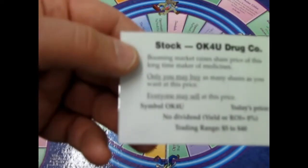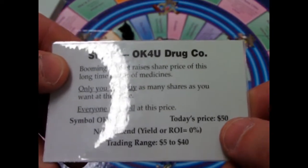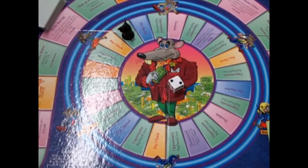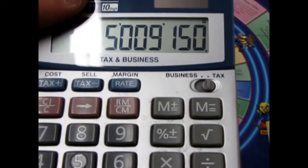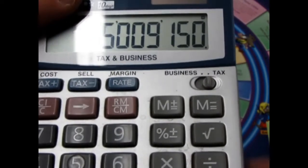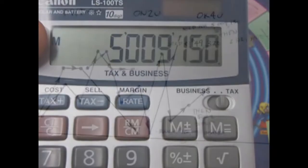Let's put a hundred thousand dollars on Okay For You at a dollar a share — so we have 100,183 shares. Next opportunity: Okay For You drugs — booming market raises share price of this long time maker of medicines. Today's price: fifty dollars a share! We take our shares and multiply by fifty — five million nine thousand one hundred and fifty dollars. Let's sell!